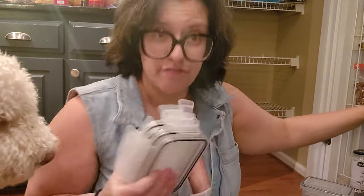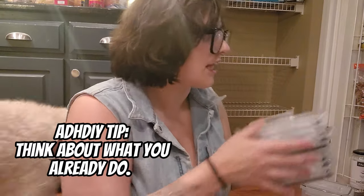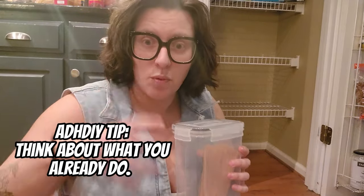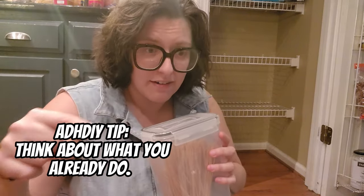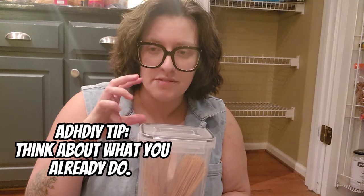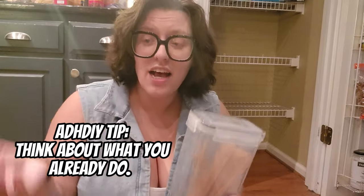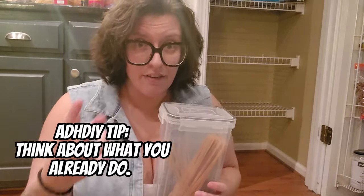Speaking of lids — one thing I was very, very careful to do is I ordered containers that all have the same lid. I don't know if you're like me, but I have mystery lids and mystery covers all over my kitchen, and it's something I'm working on getting rid of. I find that to be deeply frustrating, and it makes me not want to store food because I have to spend time finding the right lid — and it's just obnoxious. So I opted to preempt that, and I got ones with matching lids.